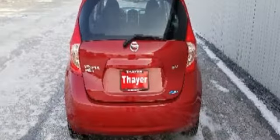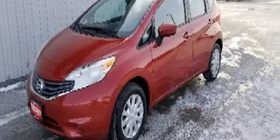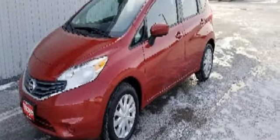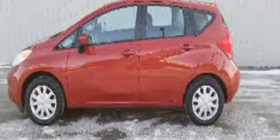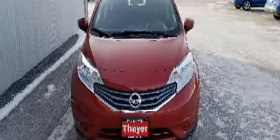Features include auxiliary audio input, power mirrors, manual tilting steering column, power front windows, air conditioning, inline four-cylinder engine, gas pressurized shocks, and wireless phone connectivity.